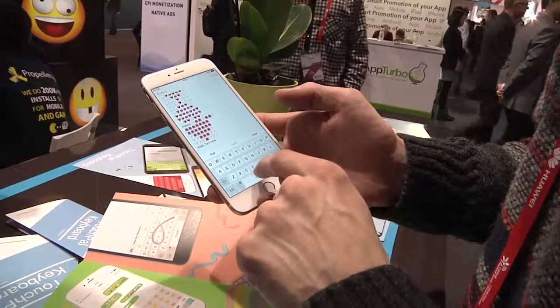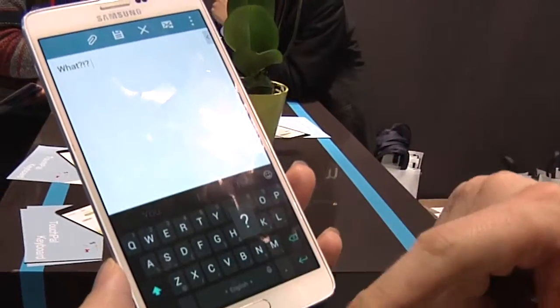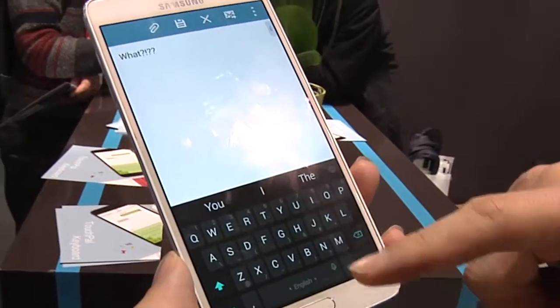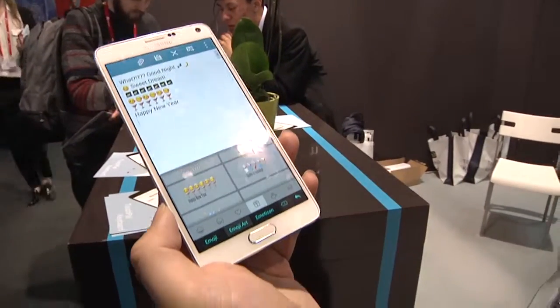After that, we talked to TouchPal, the developers of the keyboard for iOS and Android that uses gestures to convert writing into text. It also comes with loads of emojis, which you can send to your friends.